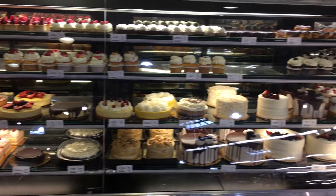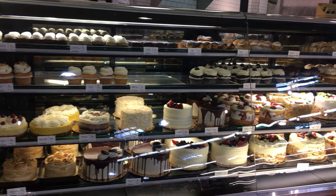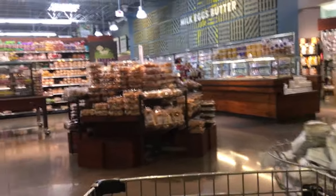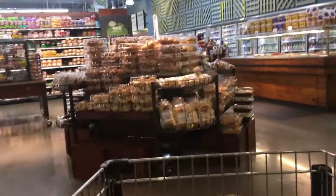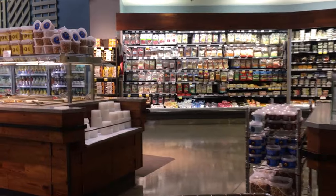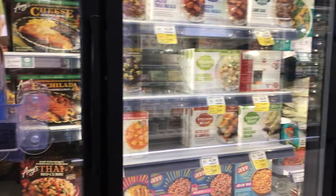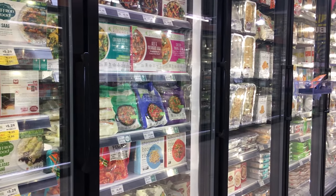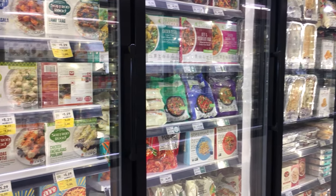Their bakery was really awesome. The cakes were decorated beautifully, like an upscale bakery, and they had so many different breads to choose from. I was also really surprised to see the pre-made food selection that they had. They had so many different types, with a huge salad bar, soups, and complete meals — perfect for a quick weeknight dinner.